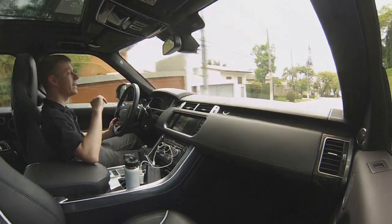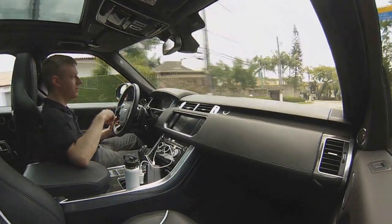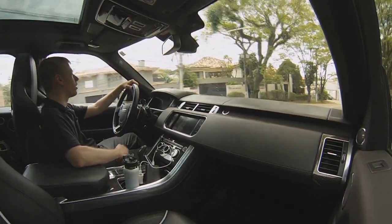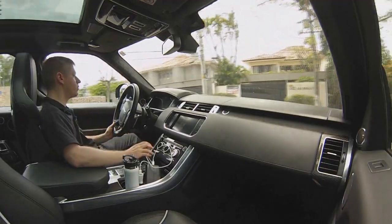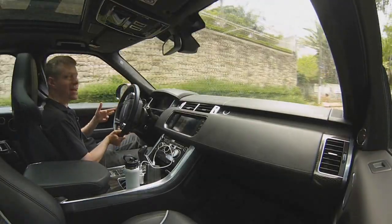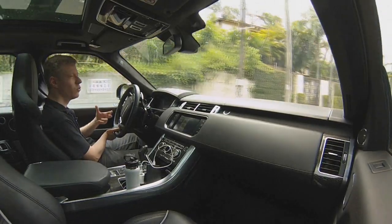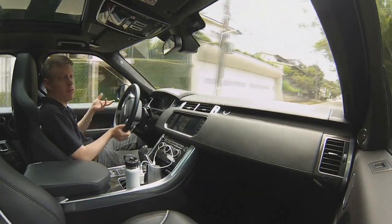Esse carro, num trecho de rodovia, e esse som que ele faz — o cara que está na frente não imagina o que está vindo ali, o que está rugindo, o que está roncando dessa forma absurda. Ele abre passagem pelo som.